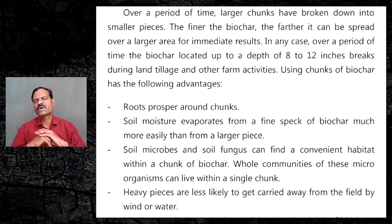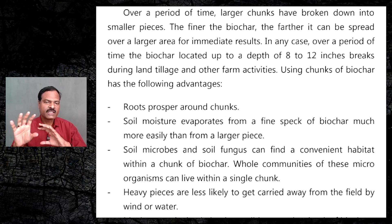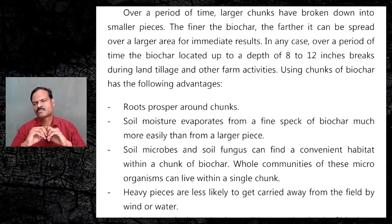When we have chunks of biochar, the roots prosper around them. I have seen roots beautifully entangling around these chunks, and fungus also resides on them. These chunks retain more moisture because soil moisture evaporates from a fine speck of biochar much more easily than from a larger piece. Soil microbes and soil fungi can find a convenient habitat within a chunk, and whole communities of microorganisms can live within a single chunk.